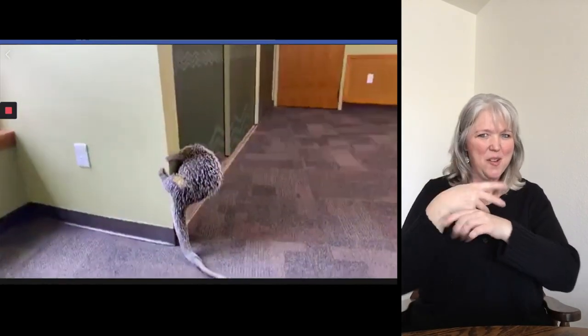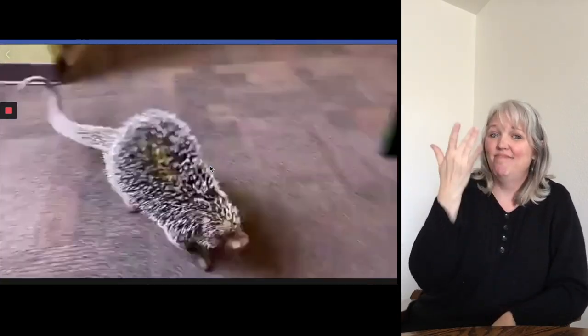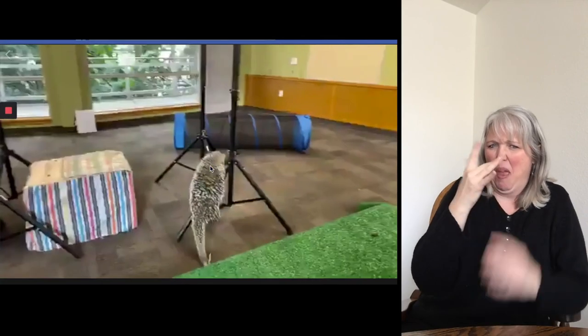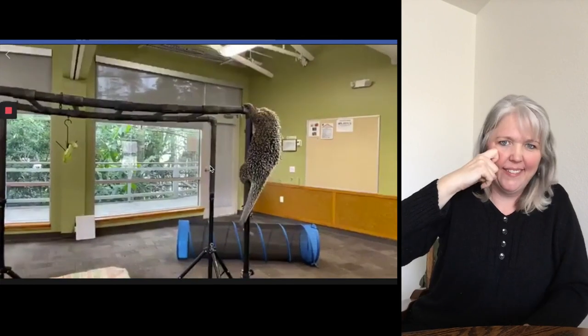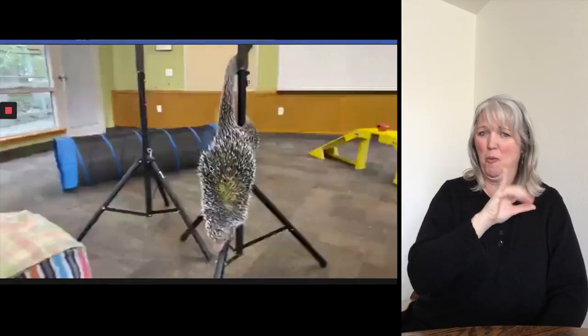Some of our followers are asking what porcupines smell like. I wish you guys could smell him — although I'm not sure you would want the smell in your home. He smells almost like really raw or rank onions. We have had female prehensile tailed porcupines at our zoo, and they did not smell as oniony as our male Rico here.